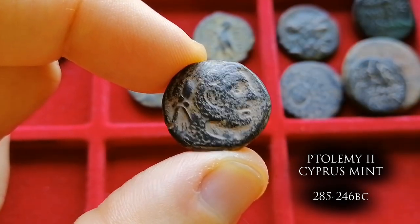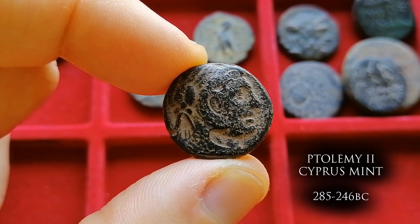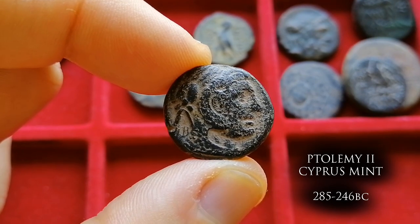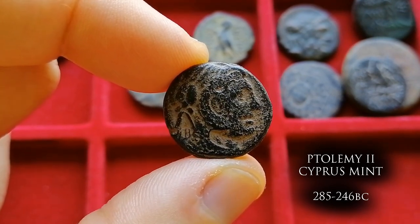This is either Ptolemy the First or the Second. The Ptolemies are famous for their huge bronze coins with the face of Zeus, but this example is from a brief coinage before the reform that produced those massive coins — still made in the standard instituted by Alexander.